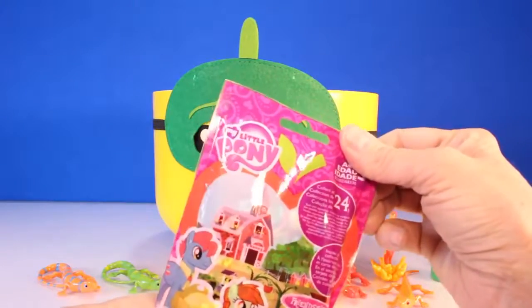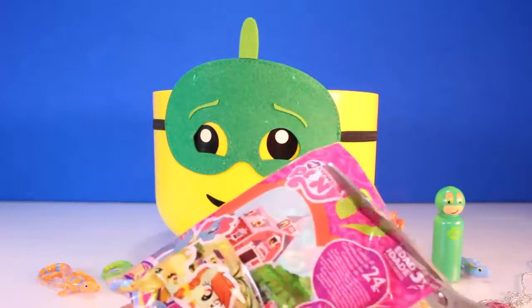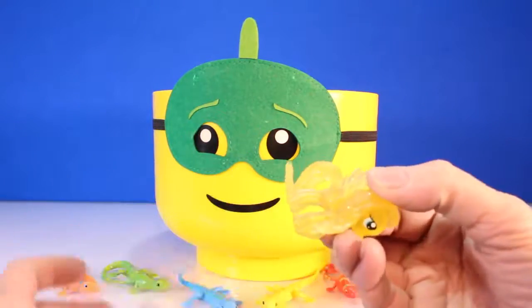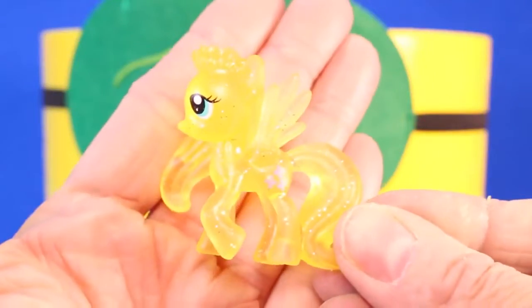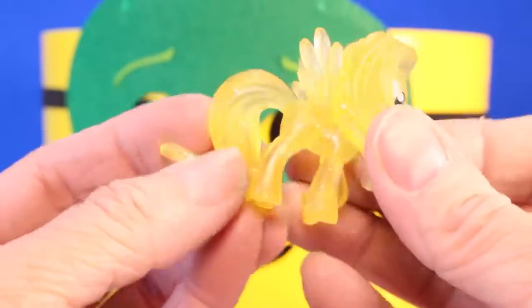Awesome, My Little Pony blind bag. We love My Little Pony here at Toy Pals. Ta-da. We have a yellow sparkly Fluttershy. She's so adorable, I love her. And I love that she's so sparkly.